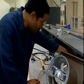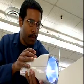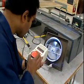If building electronics equipment sparks your interest, a career as an electrical and electronics engineering technician may be a good choice for you.